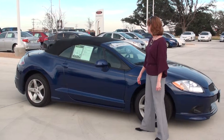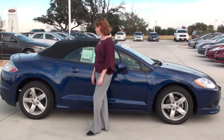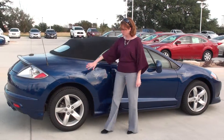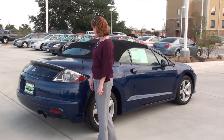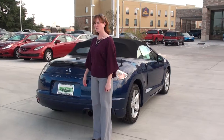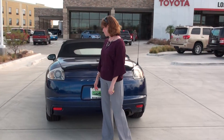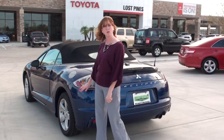Just doing a quick little walk around here. It does have leather interior — you'll see that in just a second. Everything's clean. Nice clean body back here. It's in nice shape and it's been well taken care of.